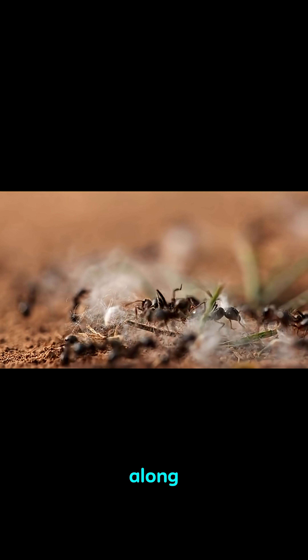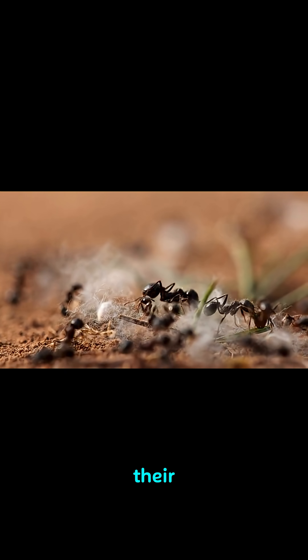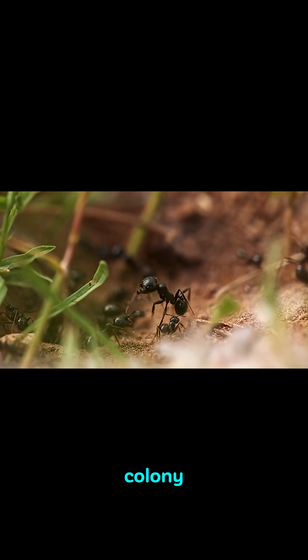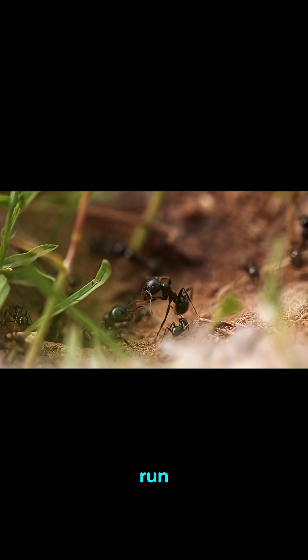And if a predator comes along, the ants will all shake their arms really fast, and the predator will think that the entire colony is active, so it will run away.